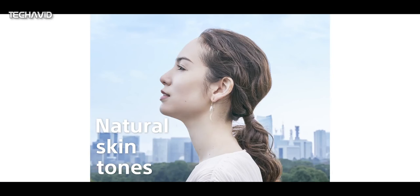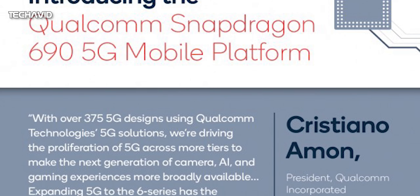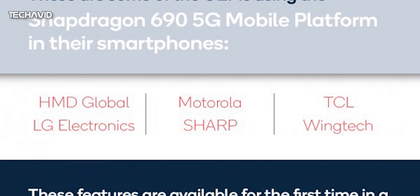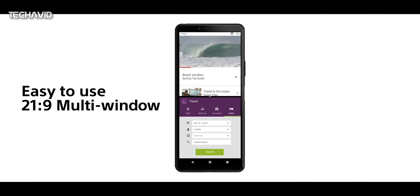Powering this handset will be Qualcomm's Snapdragon 690 5G chipset. This processor only supports sub-6GHz — Qualcomm didn't decide to include mmWave support for the 690, as that will remain on higher-end 7-series and 8-series 5G chipsets for now.